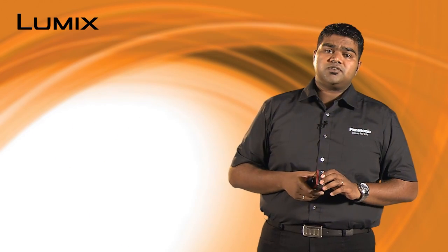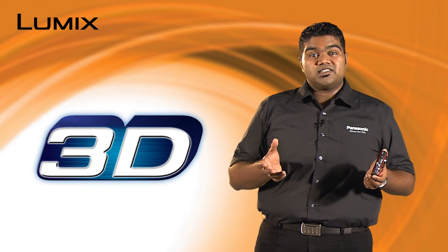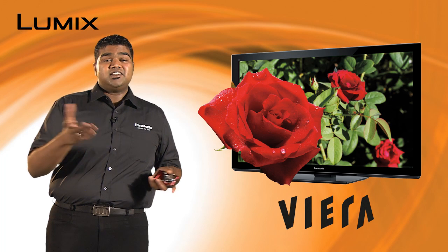The TZ20 features Intelligent LCD with a wide viewing angle, which automatically adjusts the brightness according to your surroundings. It also features a 3D photo mode which produces 3D images in the camera. Take 20 panning shots and the camera automatically picks up 2 images to produce a 3D photo. These images can be easily viewed on a VIERA 3D TV.